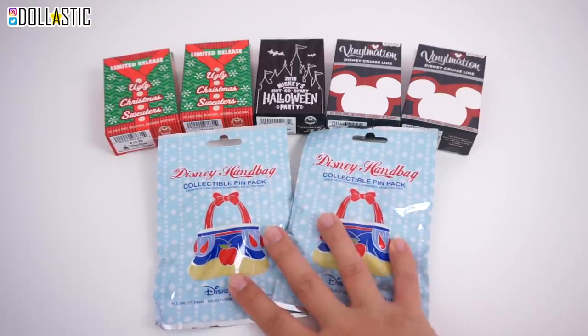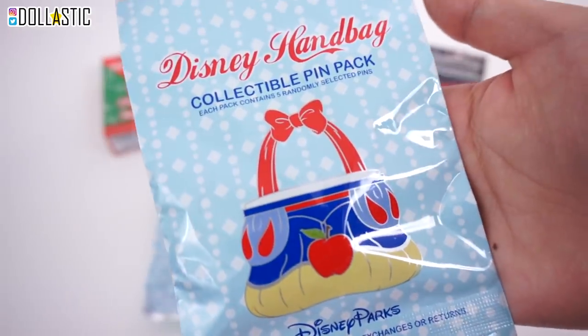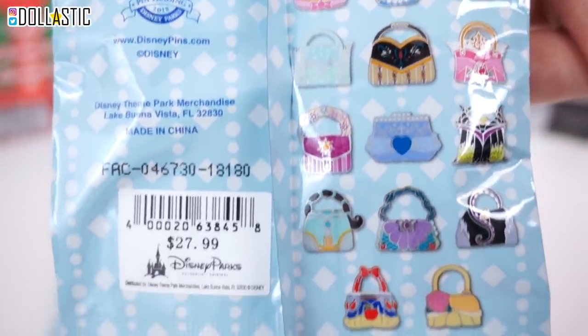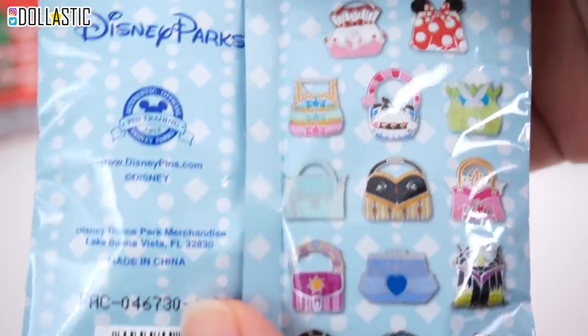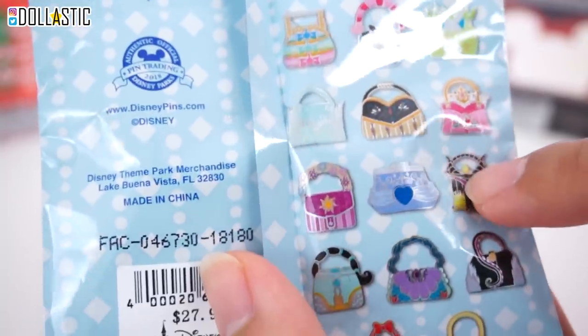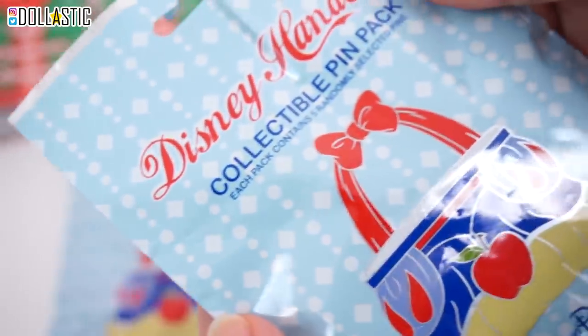First, we're going to start with the Disney handbag collectible pin pack. If I remember correctly, these are still available at the parks. Here are some of the ones you could get. I think they all look really beautiful, but I think this Alice one looks really adorable. And I wouldn't mind having any of these villain ones, especially Ursula. So let's open it up and see which one we got.